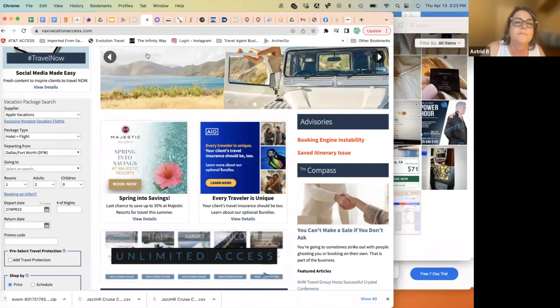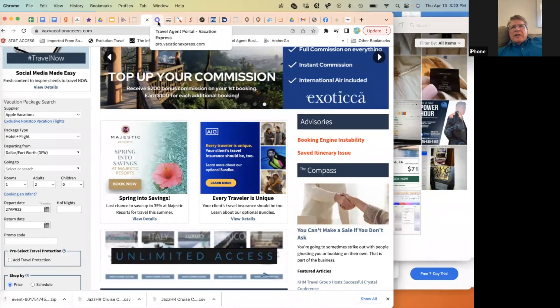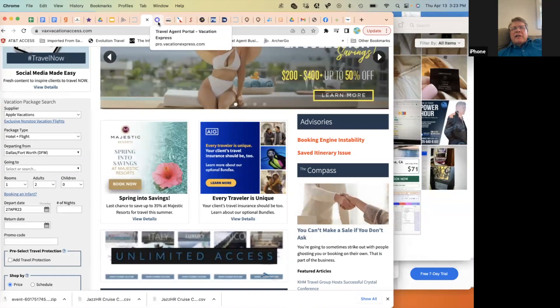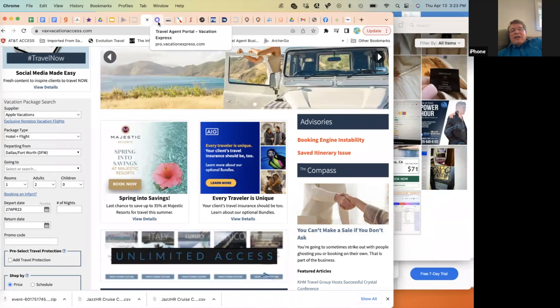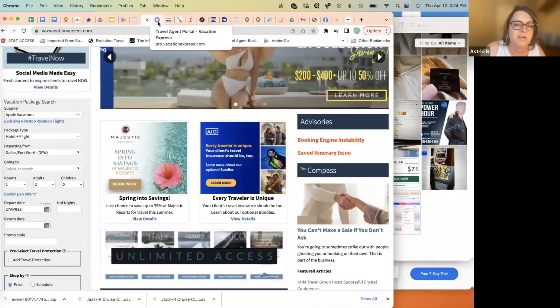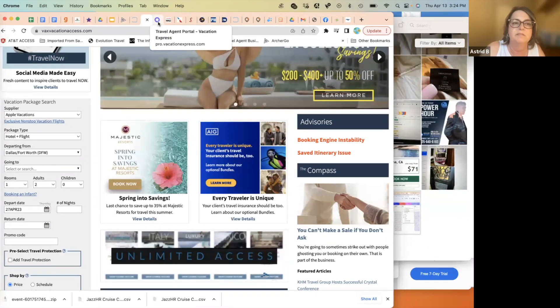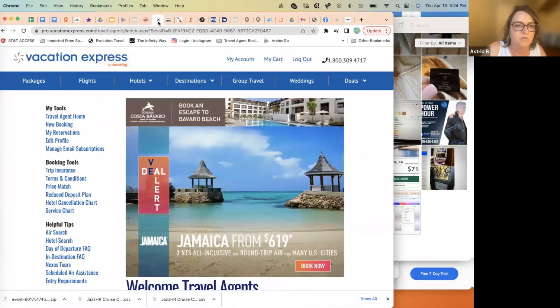A question was raised: when multiple suppliers cover the same vacation, how do you ensure the lowest price? The answer is to first do a check on what you find online, then quickly jump into the suppliers and see what you find. It gets easier and quicker with practice.